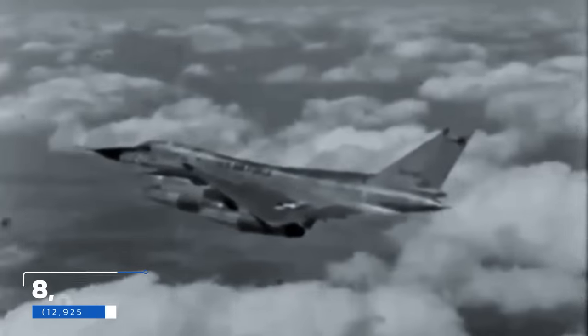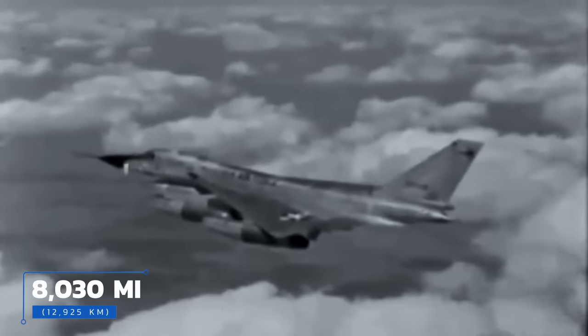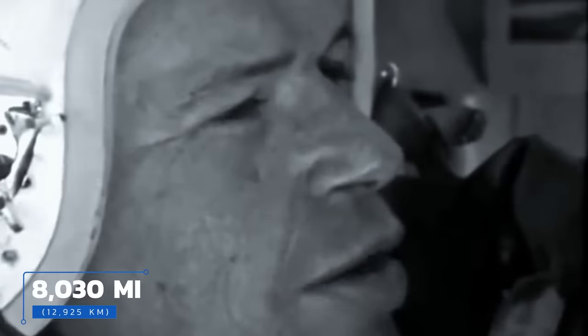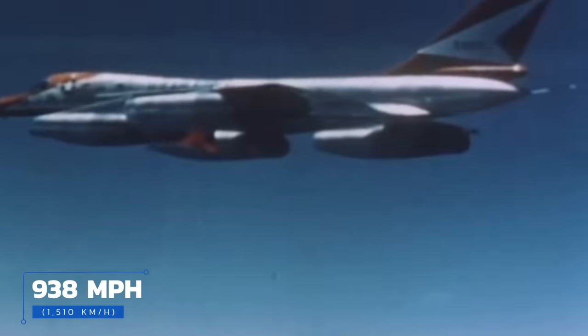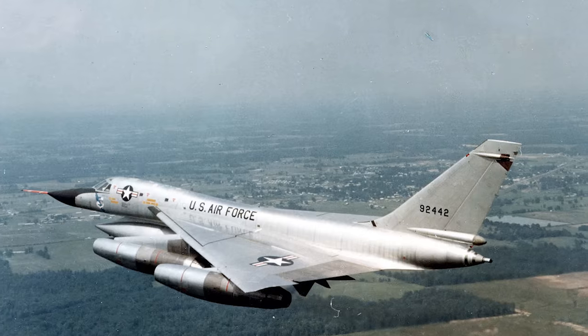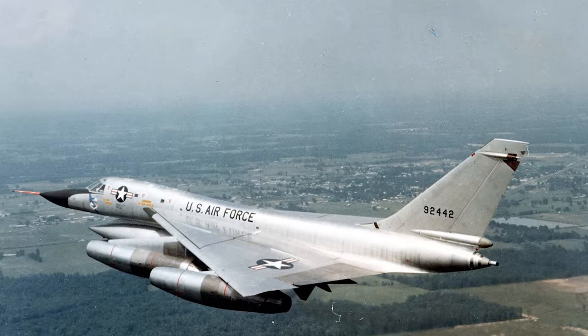Its less-than-stellar safety record aside, the B-58 set 19 world speed records, including those for the quickest coast-to-coast run and the longest supersonic flight ever — during which it covered 8,030 miles (nearly 13,000 kilometers) between Tokyo and London in a little over 8 hours and 30 minutes, with an average speed of 938 miles per hour (1,510 km/h). That record stood for more than 50 years. Even more impressively, the aircraft hadn't been modified in any way, and one of its afterburners malfunctioned near the end of the flight, significantly reducing average speed. Fittingly, the B-58 responsible was nicknamed 'Greased Lightning.'